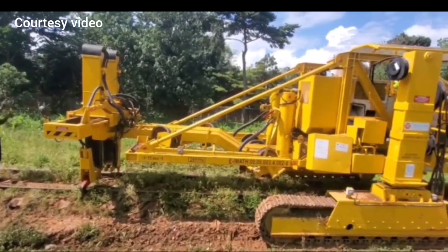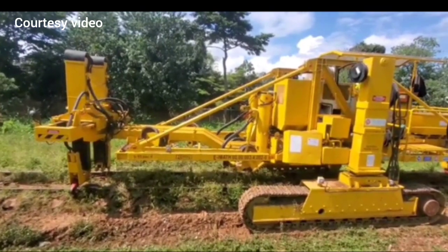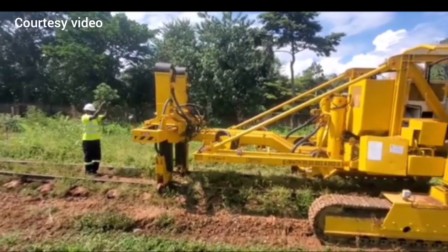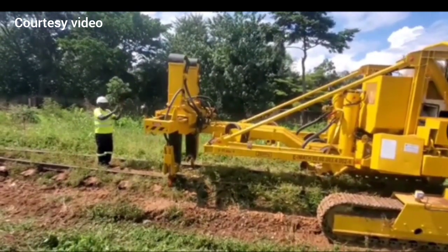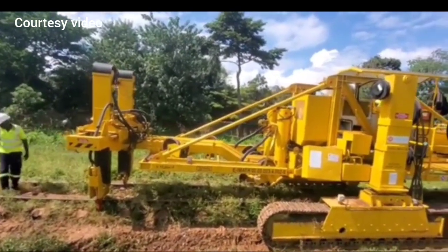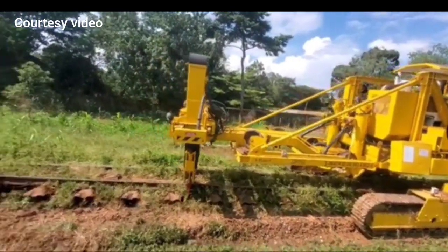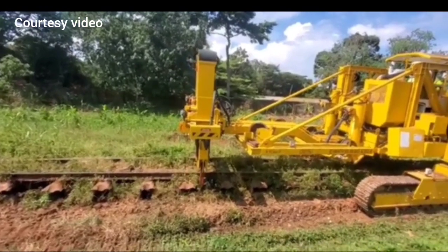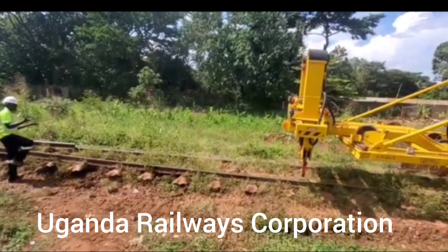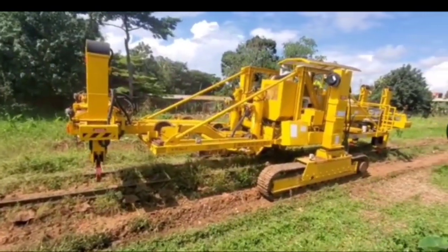This is how the construction of the meter gauge railway running from Kampala City to Mukono started back in May. It began by removing the old metallic sleepers installed during the colonial era, replacing them with modern concrete sleepers that will make the railway line more efficient for modern use. This video was courtesy of Uganda Railways to announce the start of railway construction.